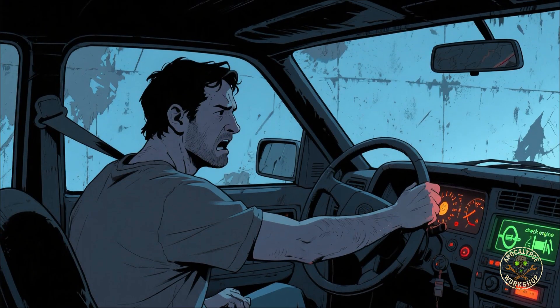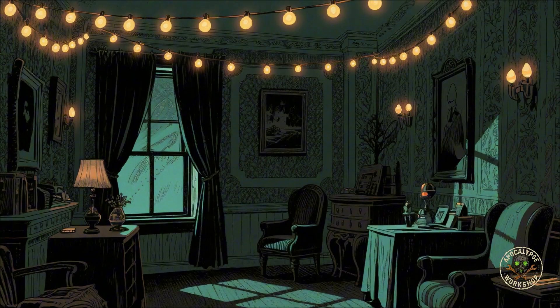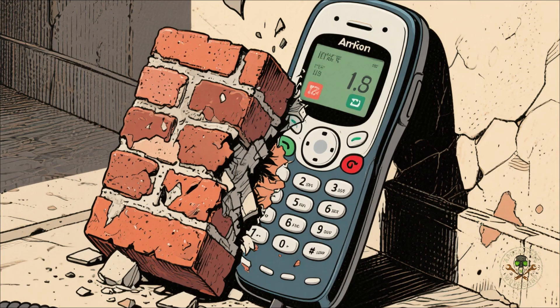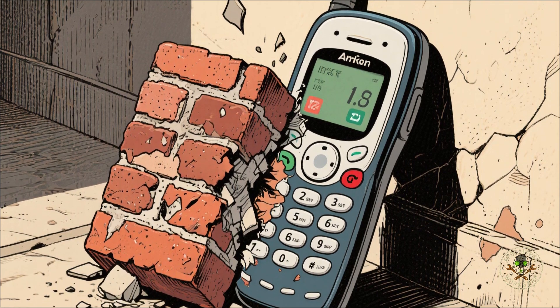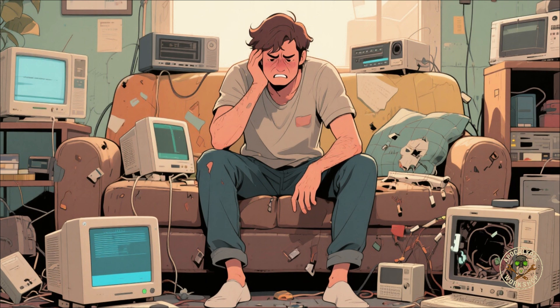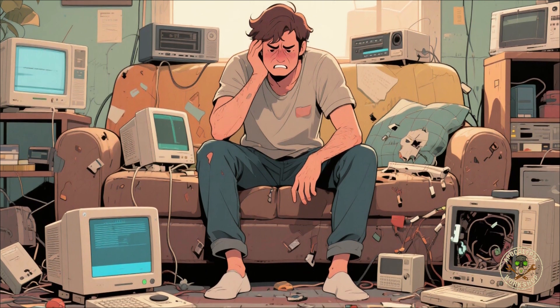Your car won't start, your fridge is a tomb of slowly rotting meat, the lights gone, the wifi dead. That little dopamine machine in your pocket — a shiny brick. That's the power of an EMP. And if you're not ready, you're basically a caveman with Netflix withdrawal.